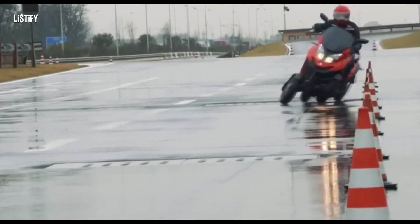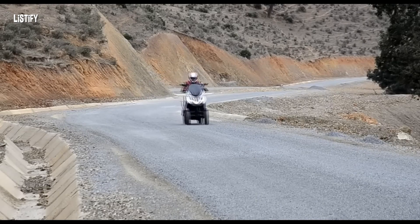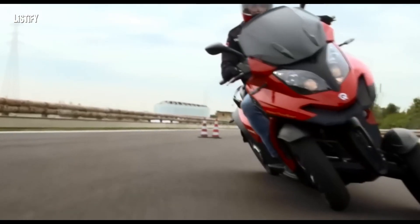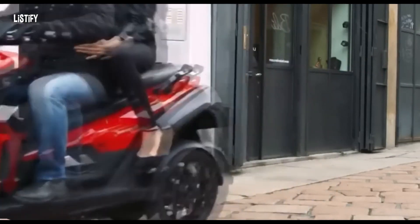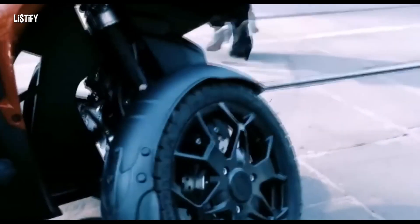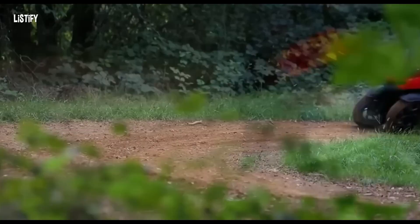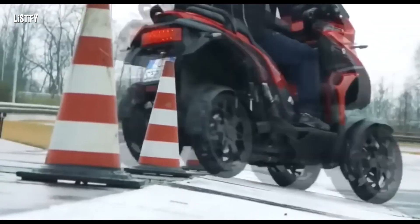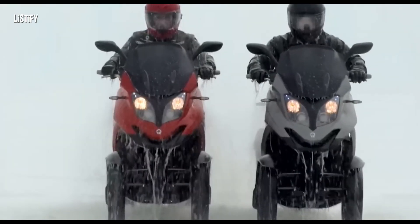The Quadro 4 is a four-wheeled tourist scooter with a unique tilting suspension system called HDS that provides stability and safety in all conditions. The tilt system allows the scooter to bend and turn at an angle of up to 40 degrees, making it easy to maneuver in the city and on light off-road terrain. It has a rear-wheel drive and a single-cylinder engine with a capacity of 346 cubic centimeters and 32 horsepower. A driver's license is required to drive this four-wheeled scooter.